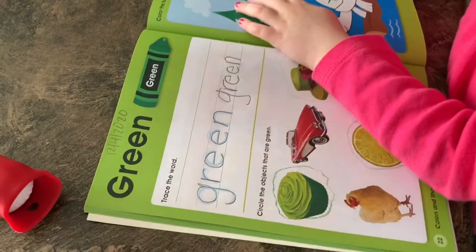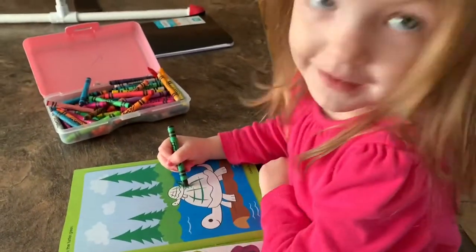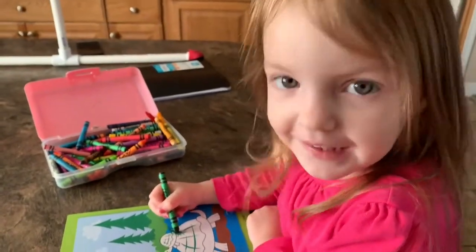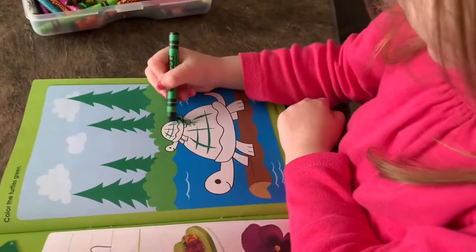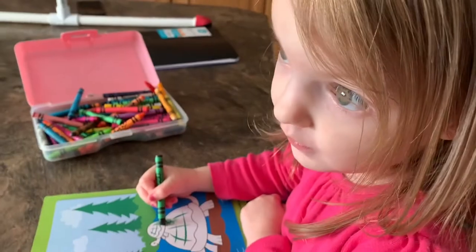Julesy's doing some green — she just did some work on a triangle and now we're doing the color green. What are you coloring, Jules? The baby turtle. Good job.